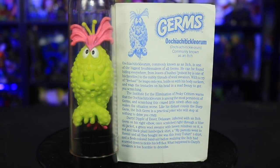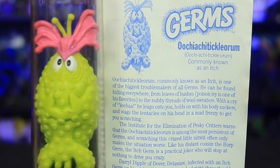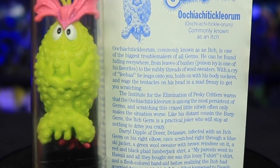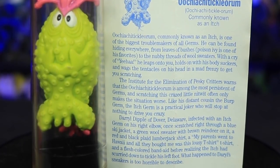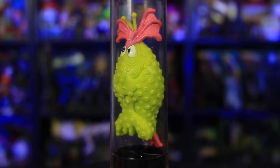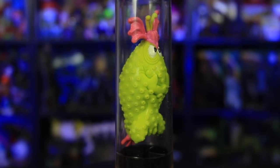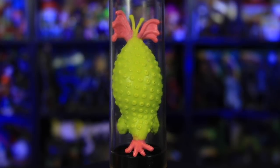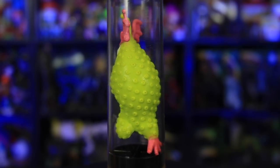These germ lab reports! Uchi Achi Tickle Orem. Daryl Dipper of Dover, Delaware — wow, I love all the alliteration in these. Infected with an itch germ on his right elbow, once scratched right through a blue ski jacket, a green wool sweater with brown reindeer on it, a red and black plaid lumberjack shirt, a t-shirt, and a flesh-colored band-aid before realizing the itch had scurried down to tickle his left foot. What happened to Daryl's sneakers is too horrible to describe!